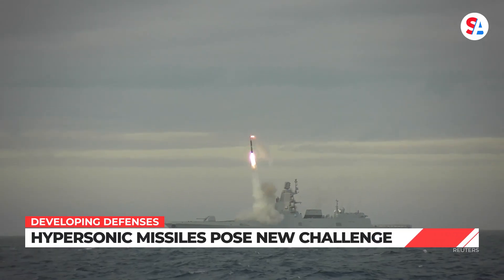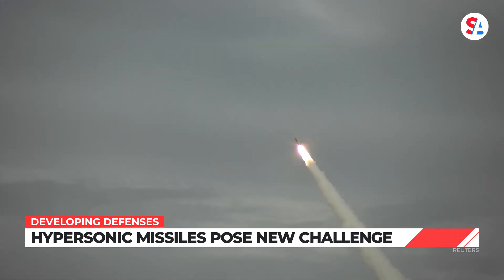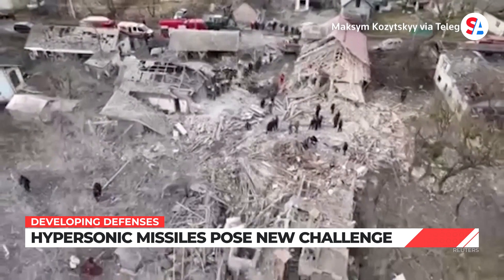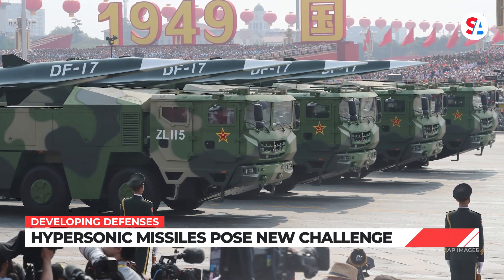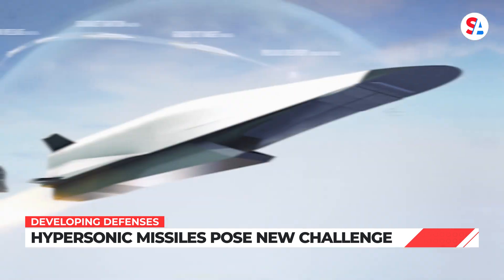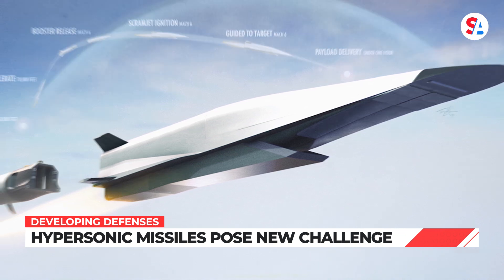One of the more concerning weapons in modern warfare right now are hypersonic missiles. Currently, the United States has no defense against them. Russia already used hypersonic missiles in Ukraine. This week, China passed Russia as the world's top producer of hypersonic missiles. The United States hopes to have operational hypersonic missiles deployed sometime this year.